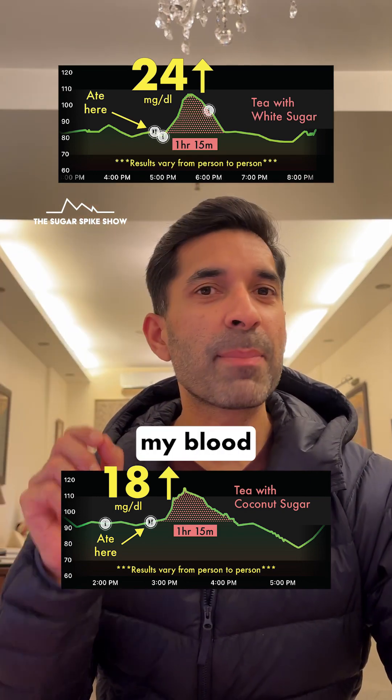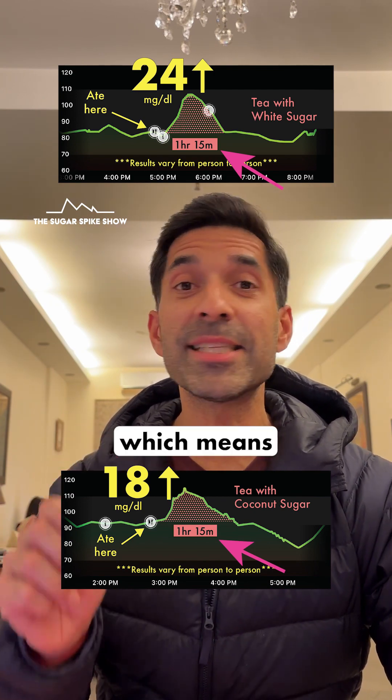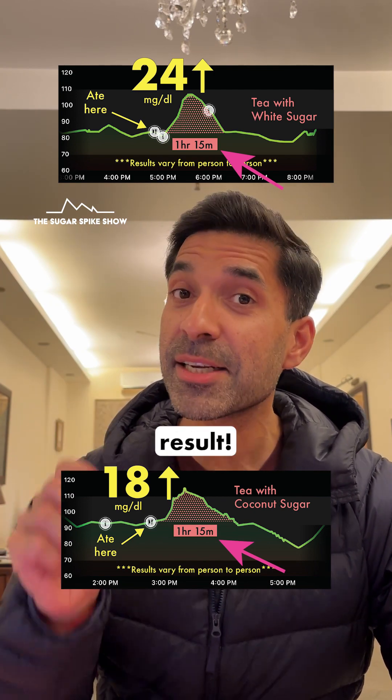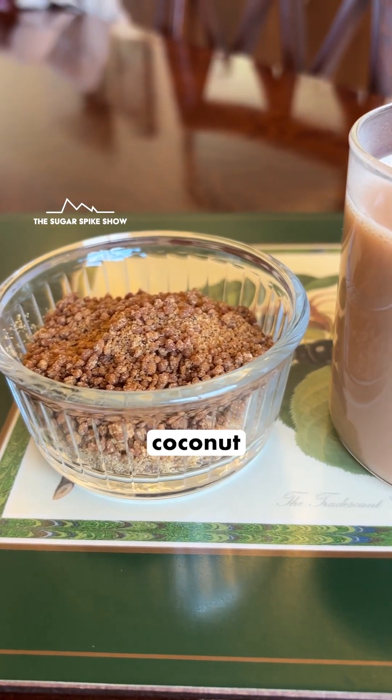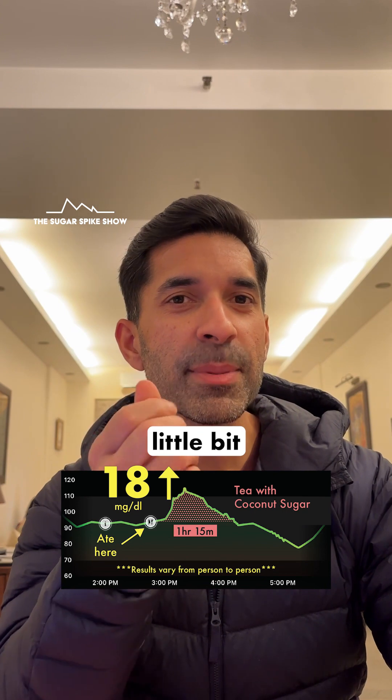My blood sugar levels came back to normal in the same amount of time in both cases — 1 hour, 15 minutes. Which means that net-net, coconut sugar gave a better result. This does make sense because coconut sugar has a lower glycemic index compared to white sugar, because it has a little bit of fiber in it.